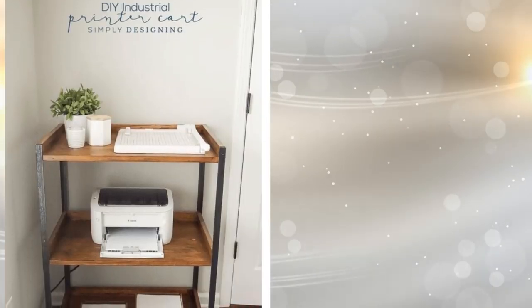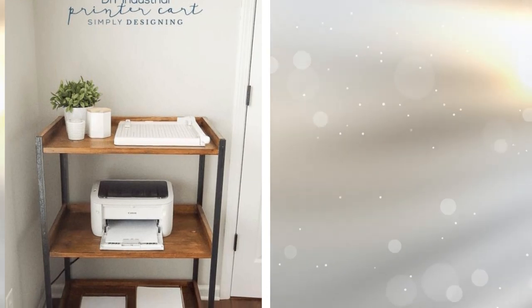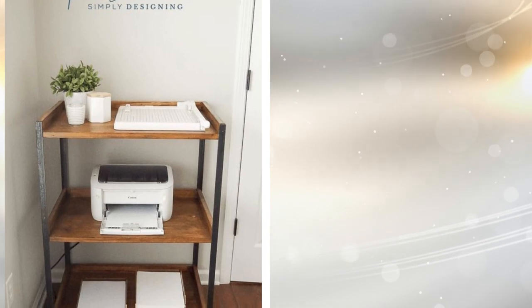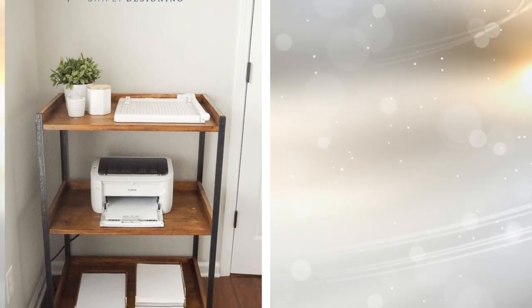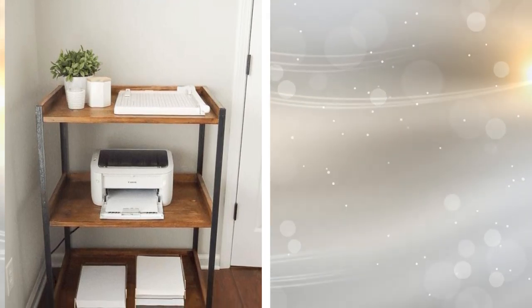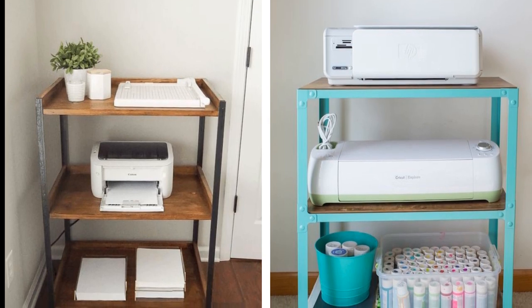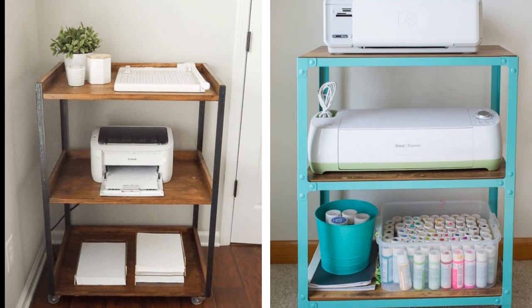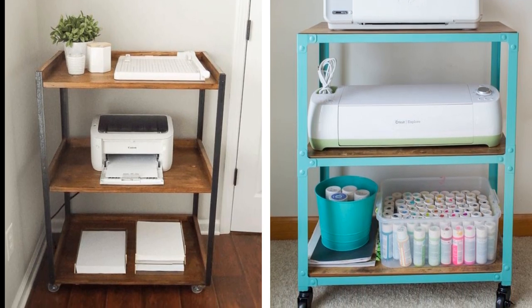2. There is no need to purchase a special printer holder when you can create one out of a small cart. Carts like these are easy to repurpose, particularly since they started their lives as microwave oven carts. Since it's on wheels, you can move it around the room. Plus, its shelves provide plenty of additional storage, giving you plenty of room for all your supplies.